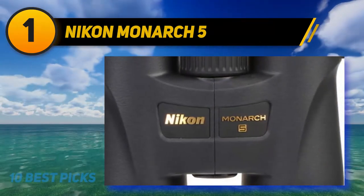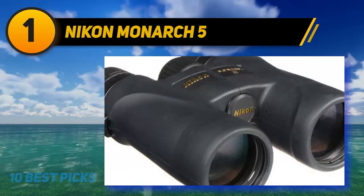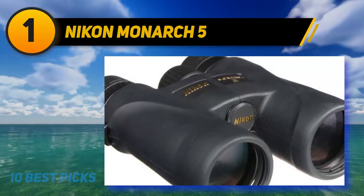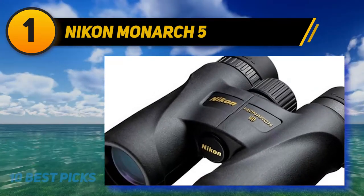With these high-quality field glasses, you will experience razor-sharp image clarity, clean contrast, superb brightness, and impressive color fidelity, all at a price point that won't break the bank. Perfect for birdwatching on the go, these binos are lightweight, compact, and feature a sleek ergonomic design that makes them easy to carry with you on your next outing.